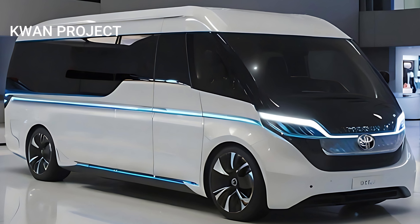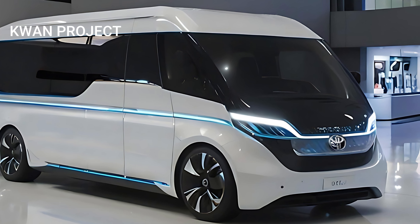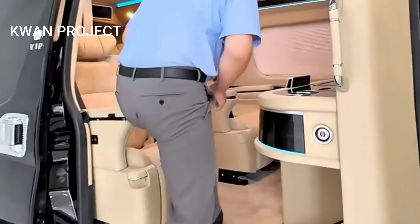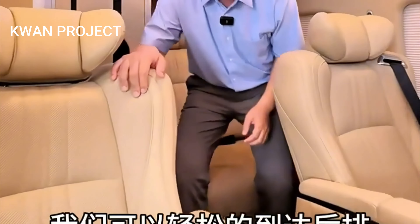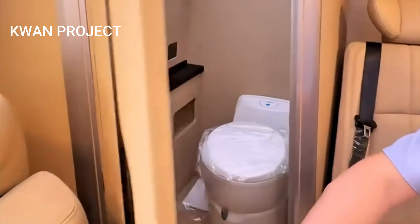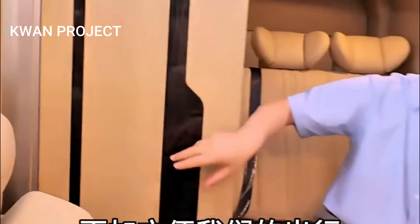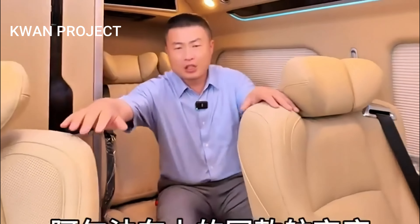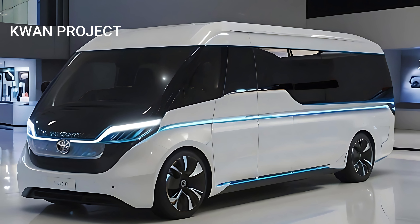The versatility of the 2025 Toyota Hi-Ace is another key aspect of its appeal. Designed to cater to a wide range of needs, the Hi-Ace offers flexible seating configurations and ample cargo space. Whether you're transporting a large group of passengers or a significant amount of equipment, the Hi-Ace can be easily adapted to meet your requirements. The vehicle's durable construction and reliable performance ensure that it can handle demanding conditions, making it a dependable choice for any journey. This versatility makes the Hi-Ace an ideal vehicle for both personal adventures and professional commitments.